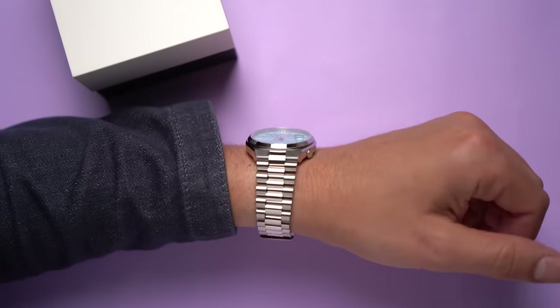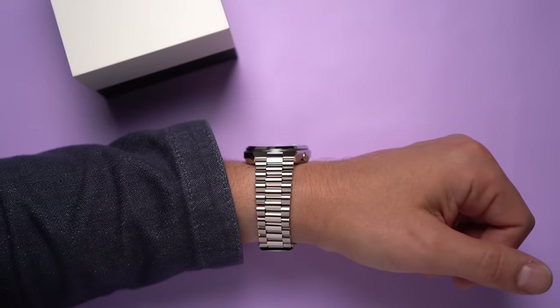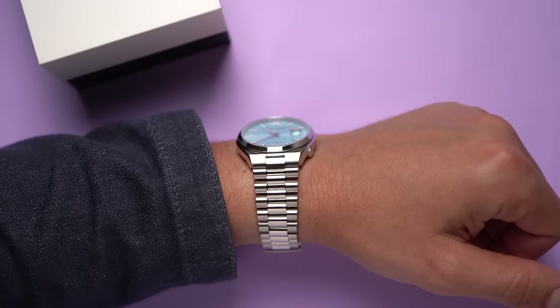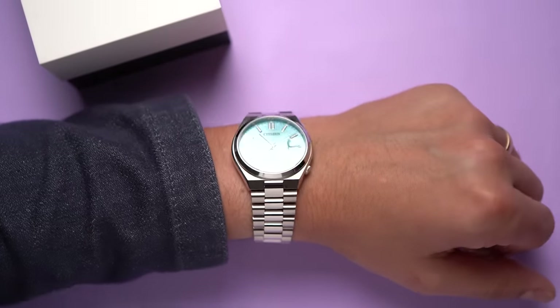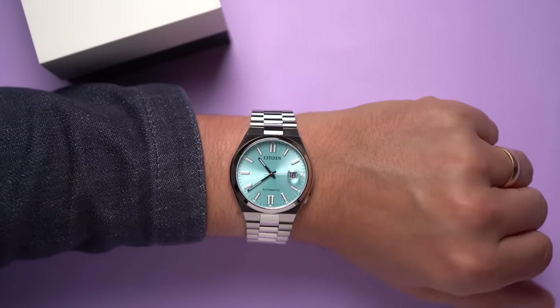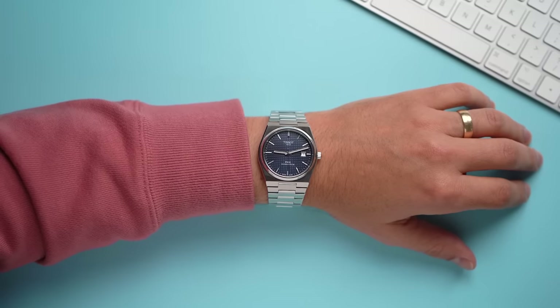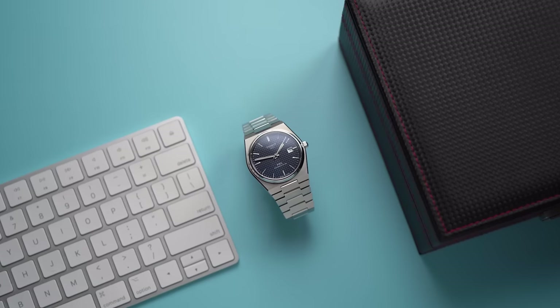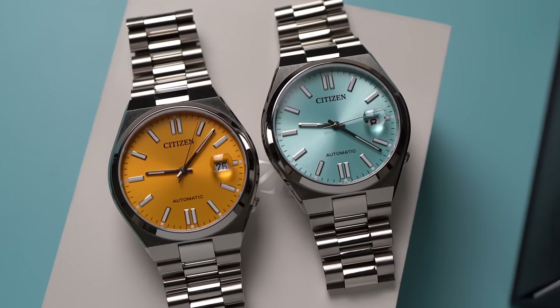I think that with all of these variants, and the integrated bracelet design, and the affordability, I keep thinking: is this Citizen's answer to the Tissot PRX? Or if not intentionally a response, how do the Tsuyosa watches and the PRX compare? Because even if the brands aren't comparing these watches themselves, I think a lot of buyers will. And we're going to get into that. First, let me throw down some facts about this watch.